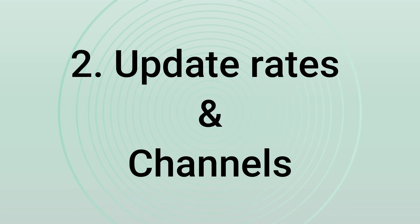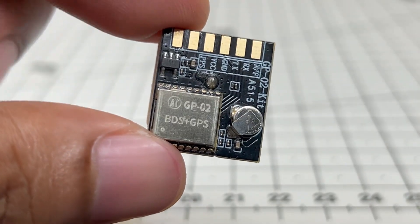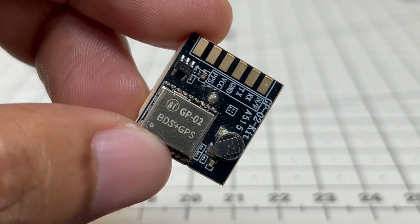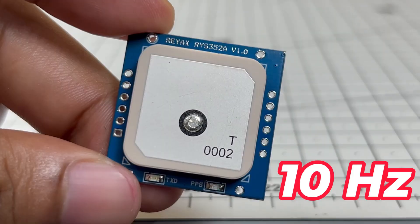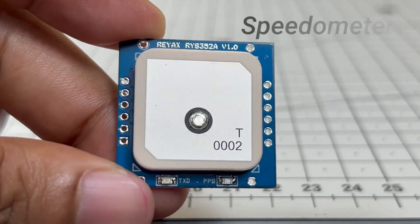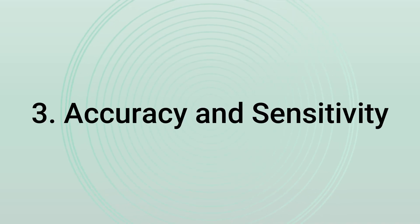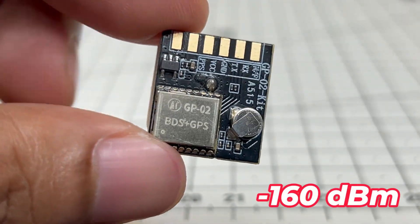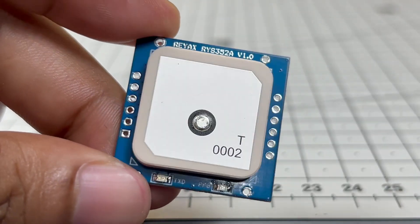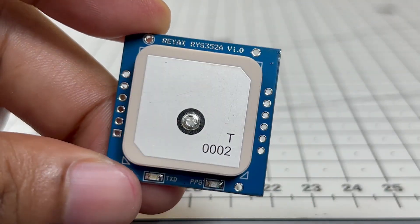Next, let's talk about update rates and channels. The GP02 typically updates at 1Hz, meaning you get one position update per second — good enough for basic projects like clocks. Some versions can go up to 5Hz, but not always. The RYS352A supports up to 10Hz update rate, making it perfect for real-time applications like speedometers, navigation systems, and drones where smooth data is critical. In terms of accuracy and sensitivity, the GP02 has typical accuracy of about 2.5 meters and tracking sensitivity around -160 dBm. The RYS352A improves significantly with accuracy of about 1.5 meters and a much better sensitivity of -160 dBm, meaning it can hold a signal even in weak environments like indoors, cities, or under trees.